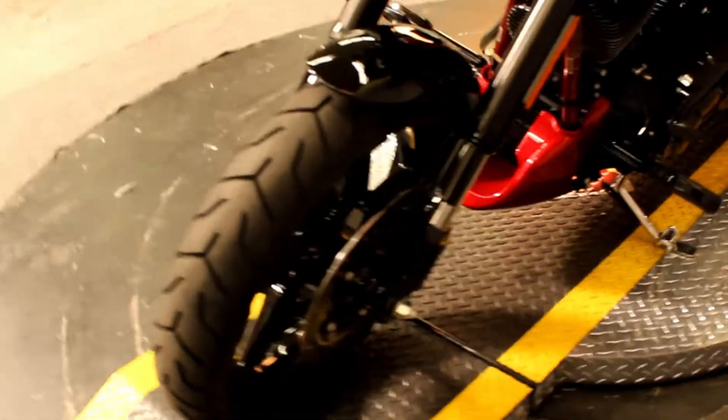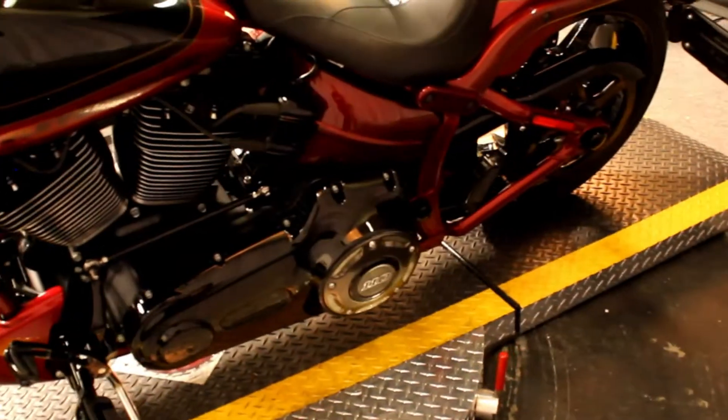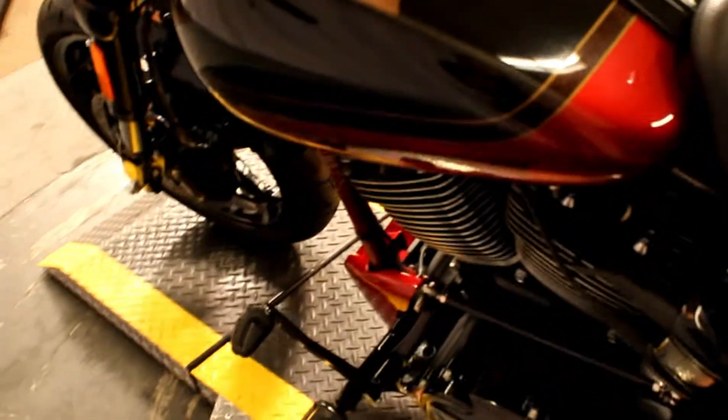This bike comes equipped with many great amenities including a heavy breather intake, inverted front forks, a wide rear tire, a cafe racer fairing, and much more.